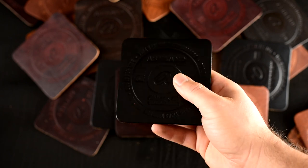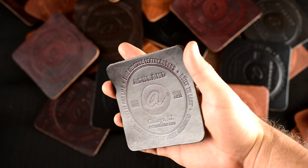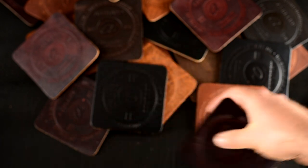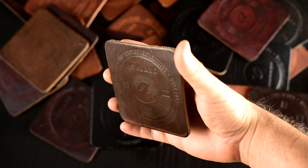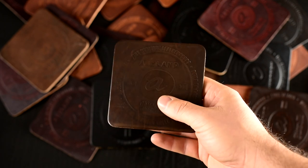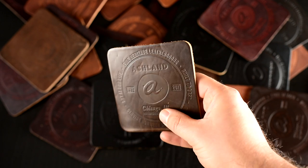We also have a black Dublin somewhere hiding in here. And here's a color number eight Chromexcel, which is that really nice oxblood shade. There's also some other colors in here like a brown Chromexcel, and I also see some natural Chromexcel in here. So if you want to pick up one of these, I thought it'd be a fun way to share some more leather with more people. You can get one of these coasters for a dollar on the flash sale page of our website.